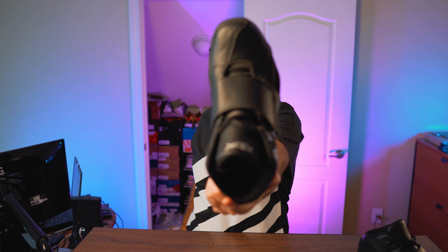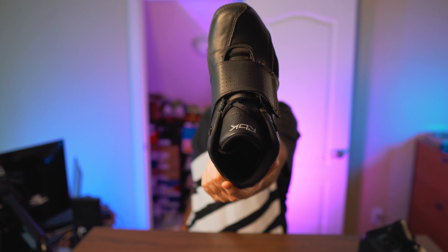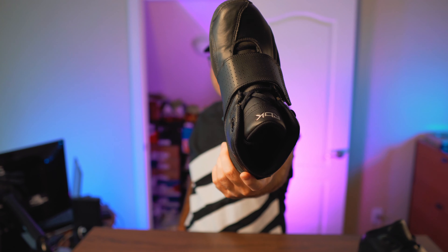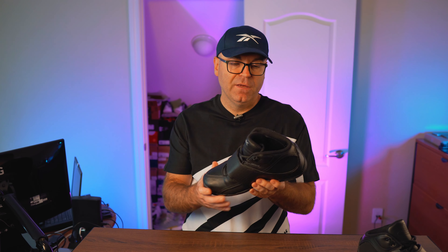Another thing to notice is this squared-off, tall toe box — just like many other shoes from that era. Reebok was doing it, Nike was doing it, Jordan Brand was doing it. I'm not sure what the deal was with that trend, but I'm glad it's gone because it looks unnatural to me. We also have this giant, massive hook-and-loop strap with a hidden lacing system underneath.